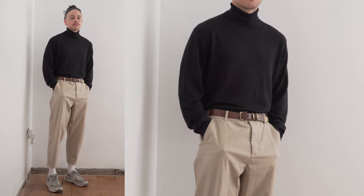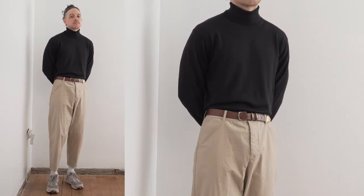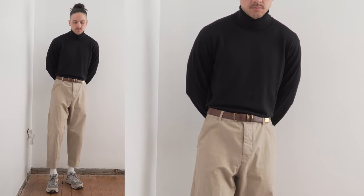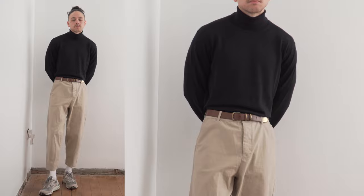I picked this up in a size large and I actually think it's a tad too big for me. Although I generally prefer a more relaxed look, this is just a little bit looser than I would have liked. So if you're around the same size as me, I would recommend going for a size medium.